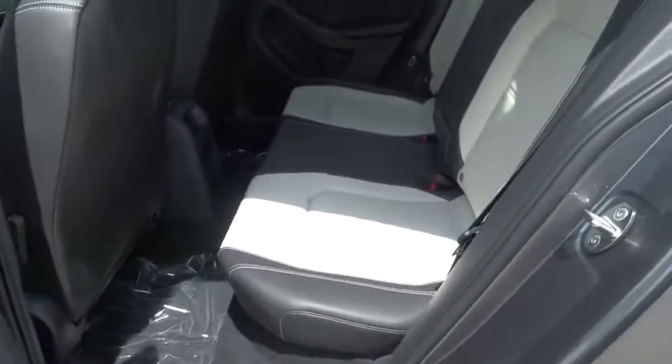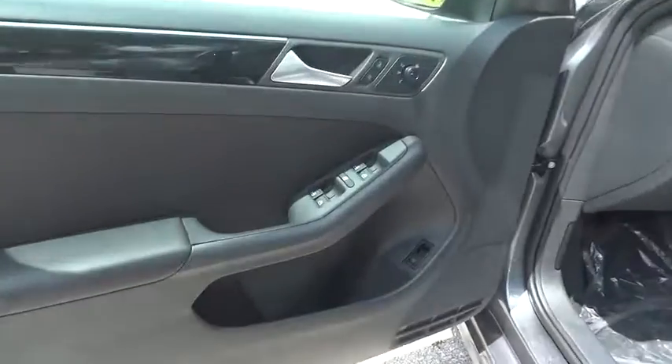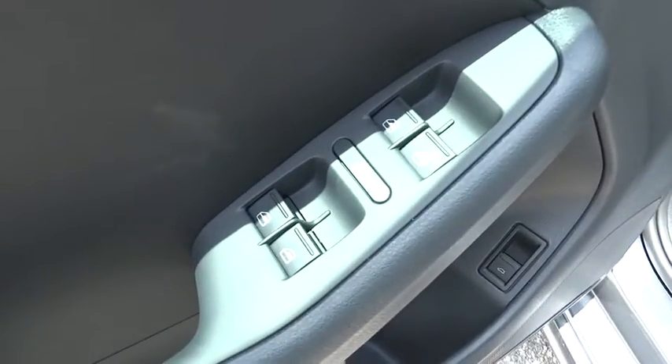Power windows. Tachometer. Panic alarm. Remote keyless entry. Brake assist. Overhead console. Front reading lamp.